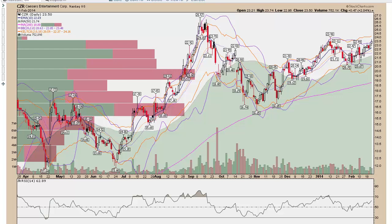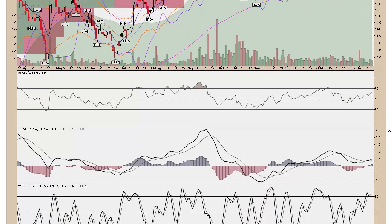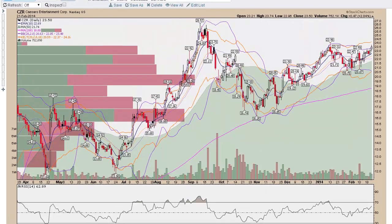Caesars Entertainment — another casino stock that was looking pretty good. We're back up to these highs and Bollinger Bands are just about to break out here on the lower part of the Keltner Channel. We're looking for a move higher and breaking out to new highs for 2014 in the next few weeks. Not the strongest casino stock but it does look good — MACD has crossed and we're looking pretty good here.